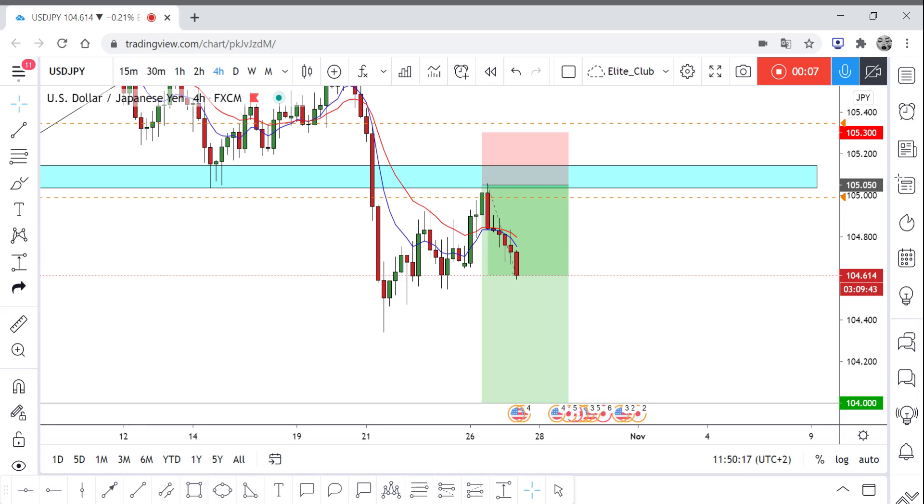If you remember guys, I did share with you last week an update on USD/JPY, and it was a very good analysis. I told you guys that we had this huge movement to the downside